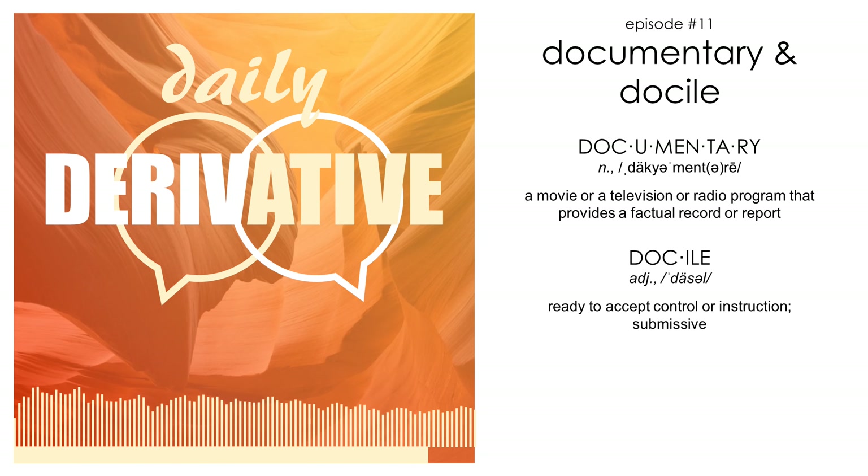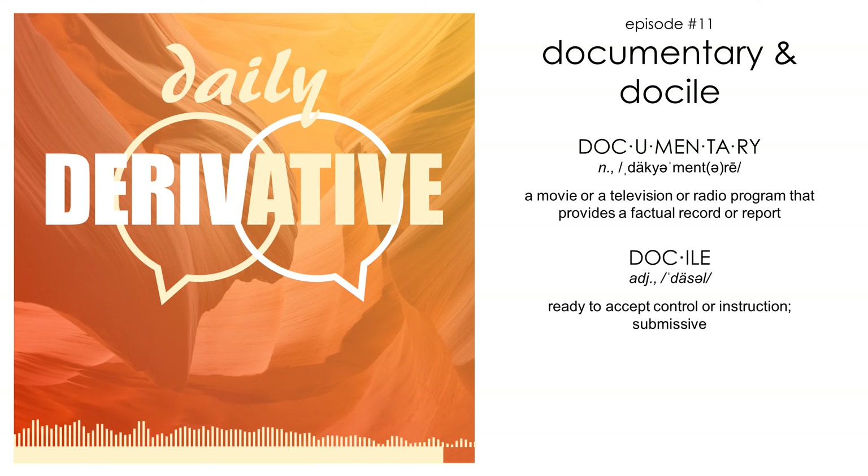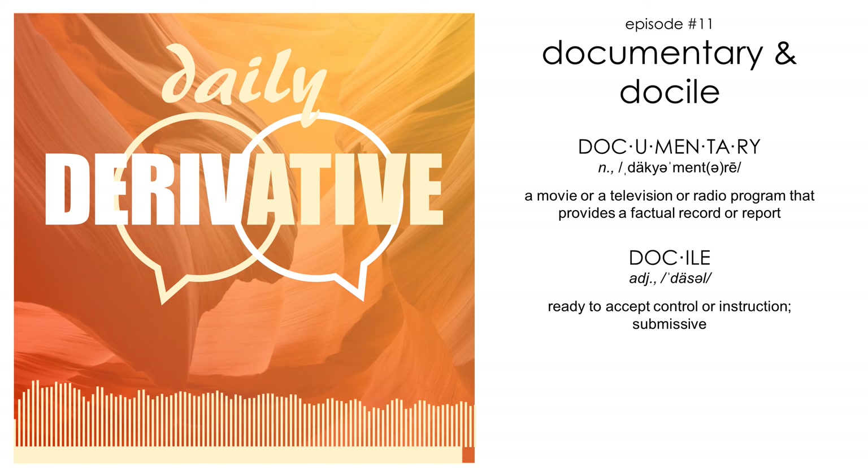So that's pretty neat. Can you think of any other words that might be derived from docere? Let me know on my daily post on Instagram at Daily Derivative. Thanks for joining, and we'll see you next time.